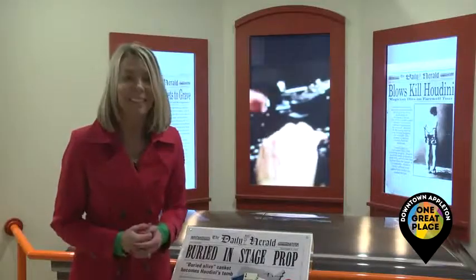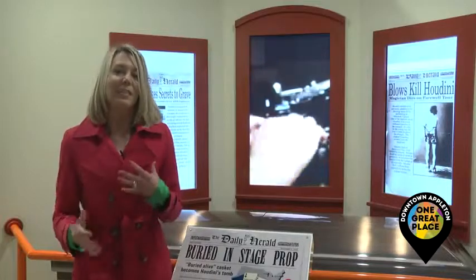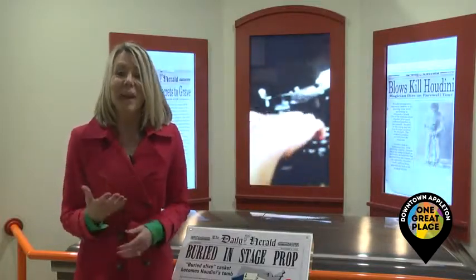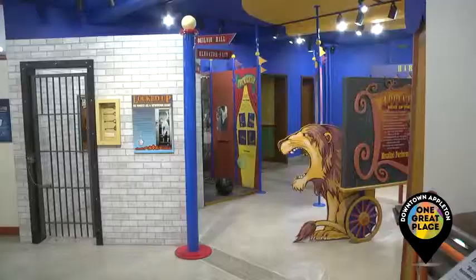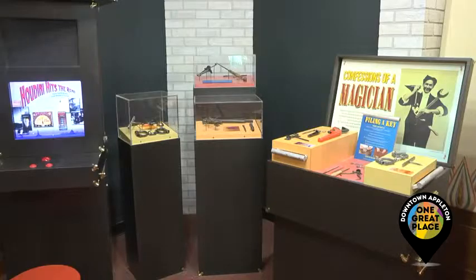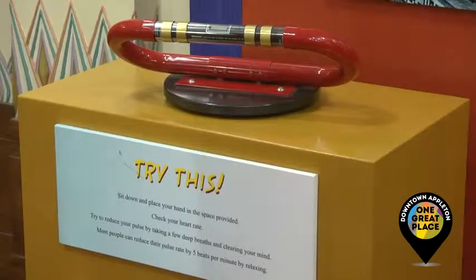On the second floor is the Houdini exhibit. Houdini's famous for his magic tricks and his fascinating escapes, and Houdini lived in Appleton just for a short period of time. This exhibit follows his life, and it's very highly interactive, so families can come and have some fun in this exhibit.